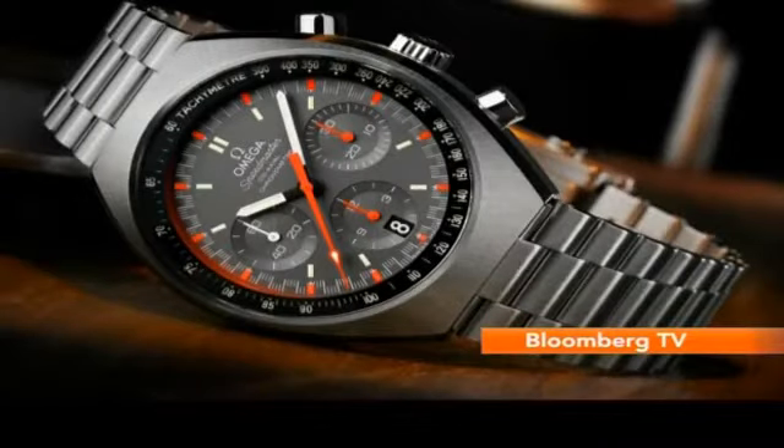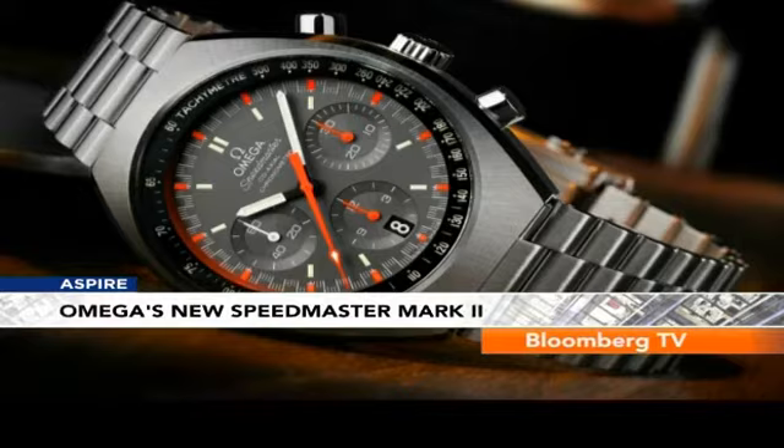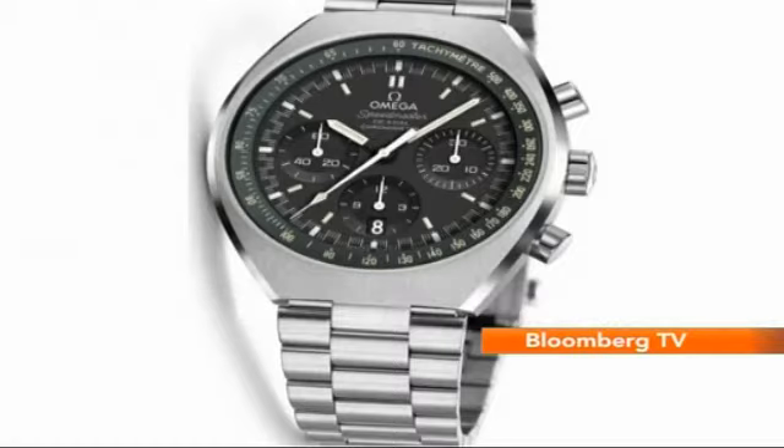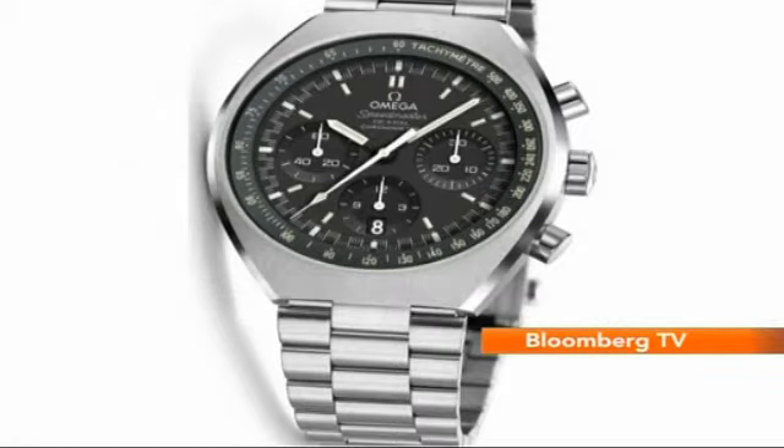Then there's Omega, which has updated its classic Speedmaster Mark II. It features three chronograph counters: one for 30 minutes at 3 o'clock, a 12-hour counter at 6, and the small-second counter at 9 o'clock.